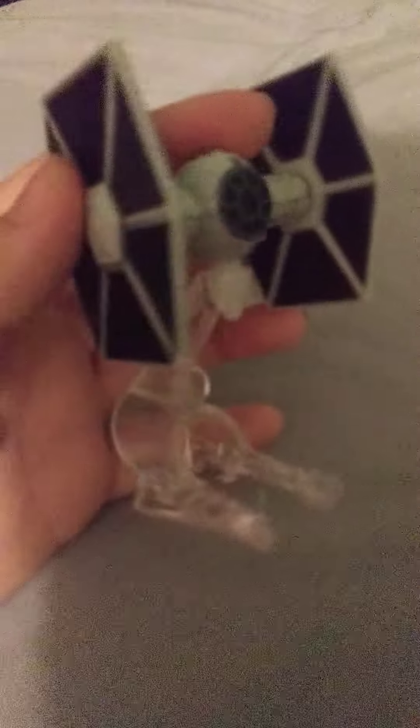And then we also have a Star Wars Rebels TIE Fighter, which is the really stupidly cartoony looking long ones. I really don't like the look of it, but whatever — I have more of them now.